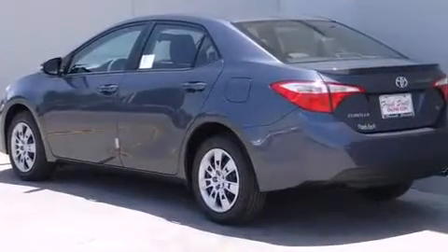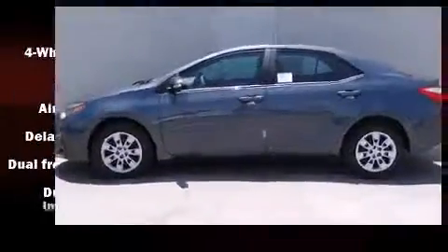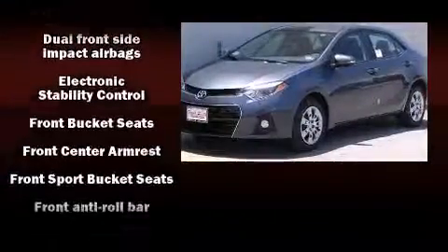Toyota prioritized fit and finish as evidenced by delay-off headlights, one-touch window functionality, a tachometer, a trip computer, and remote keyless entry.